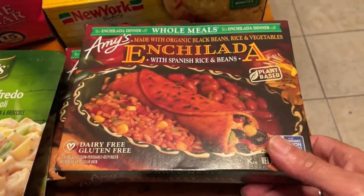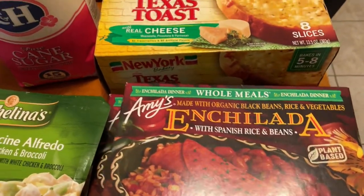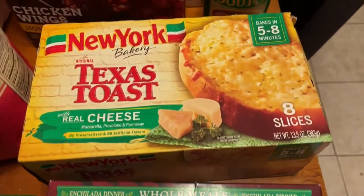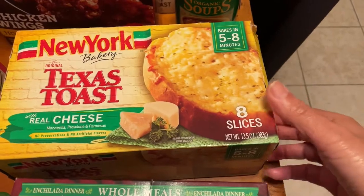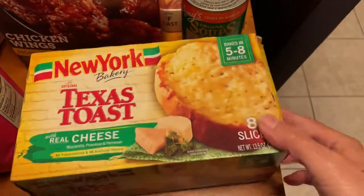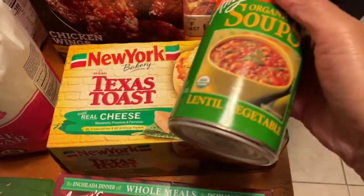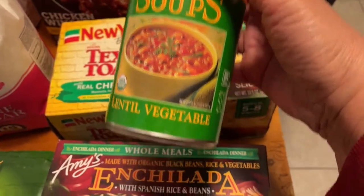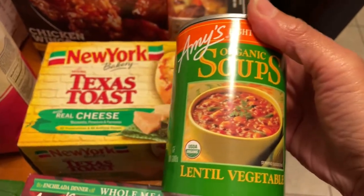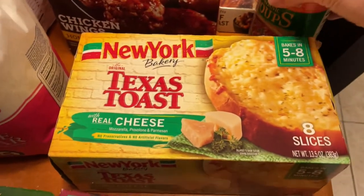We have some Amy's enchiladas — I picked up two of those. I'm pretty sure whoever eats this is going to love it because I can't eat it. Then we have some Texas toast — ooh, delicious — with cheese. We can't get the garlic but Texas toast with cheese is good enough. Then I got a can of organic lentil vegetable soup. I like to put this in my regular beans and make it into a nice thicker soup.